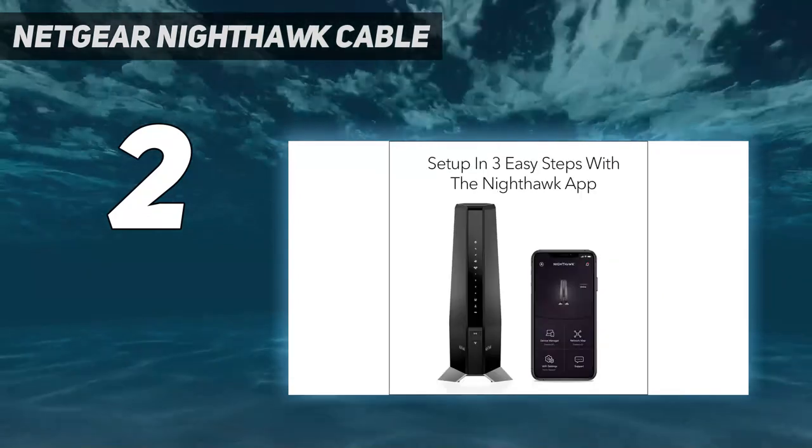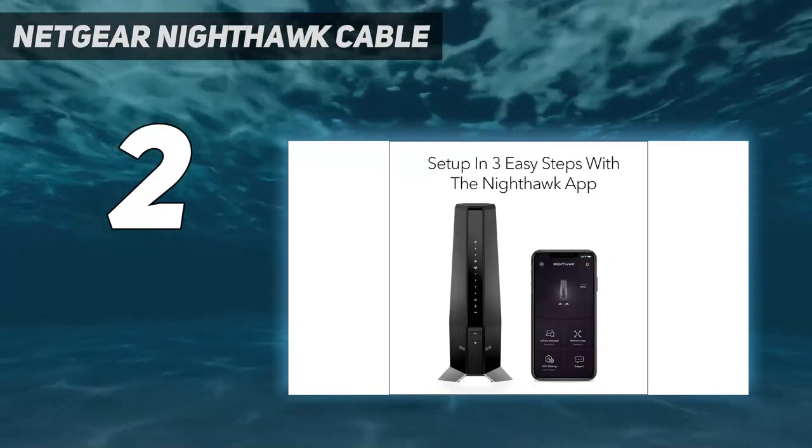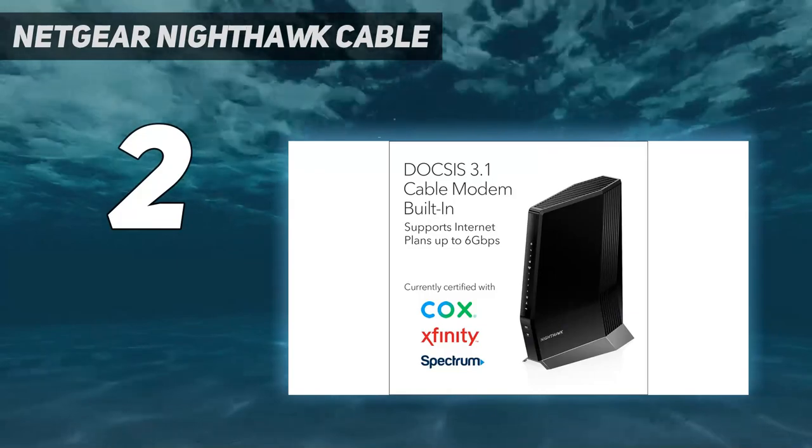However, the best part is its two-port aggregation, which should allow for faster downloads, file transfers, and gaming.